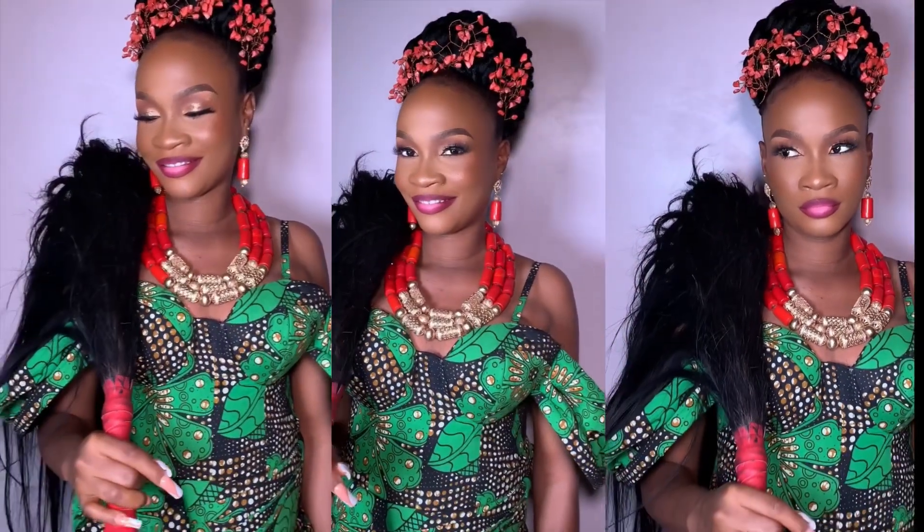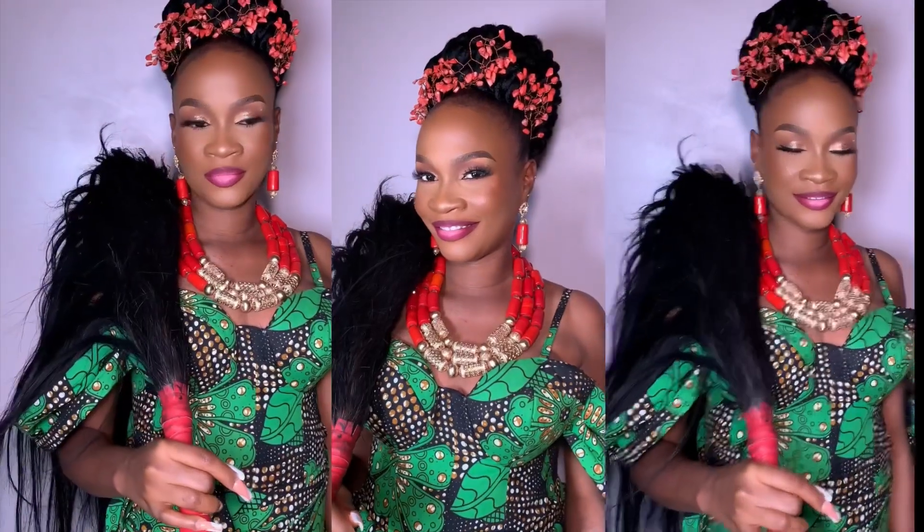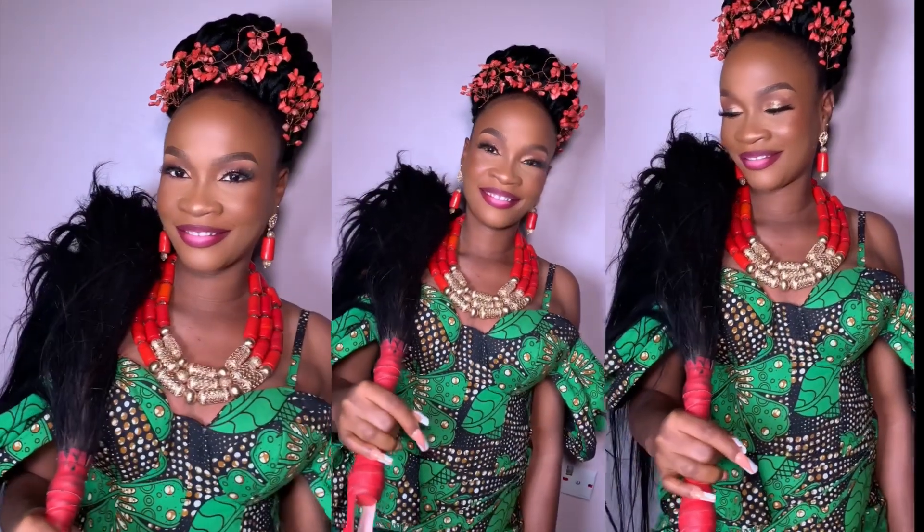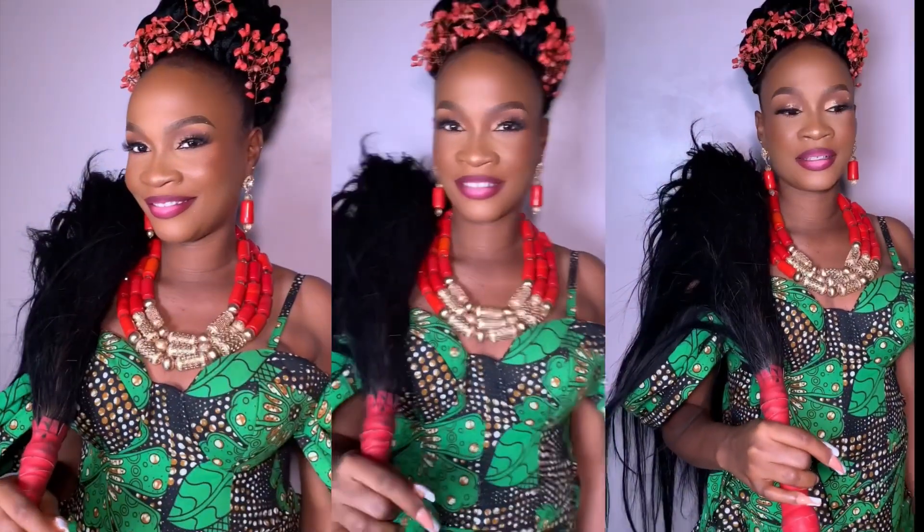My bride looked stunning for her big day. She wore this makeup from morning to night and it did not shift. If you haven't subscribed to my channel, what are you waiting for? Please subscribe and turn on the notification bell so you get notified. See you in the next video, bye!